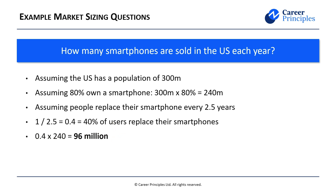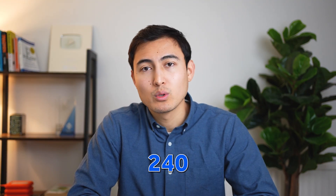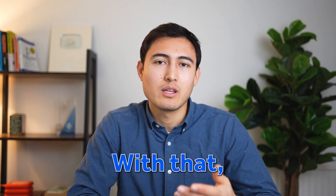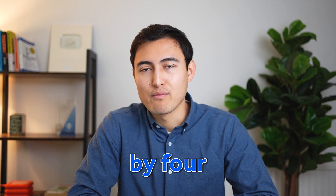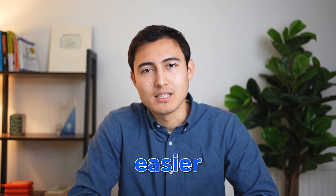If you struggle with that last calculation, there is a way to make it easier: start with 0.1 first. So 0.1 of 240 million is just 24 million. With that, you then multiply by 4 — or you can multiply by 2 and then by 2 again if that's easier.